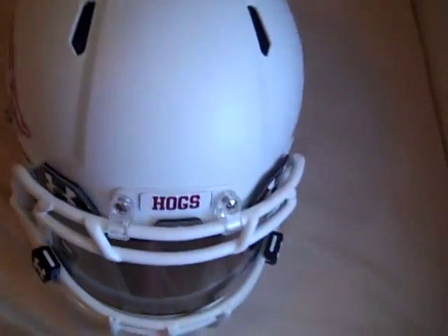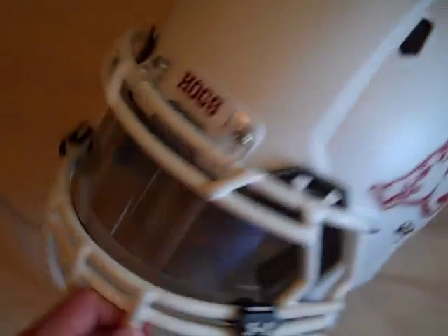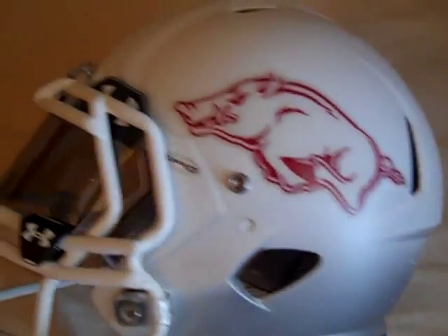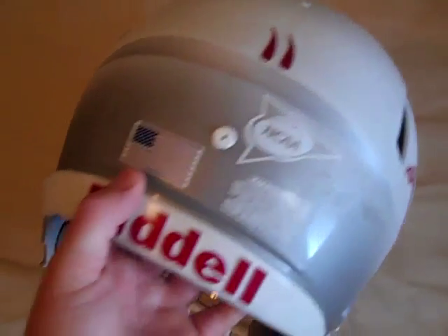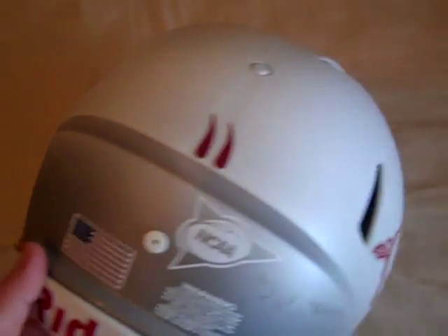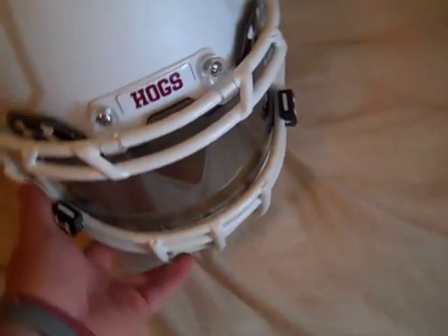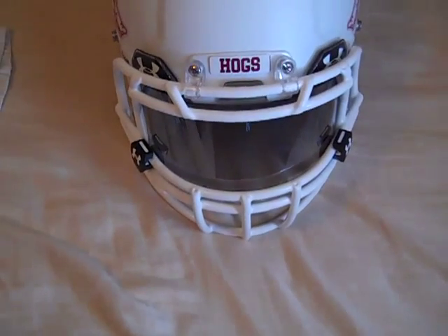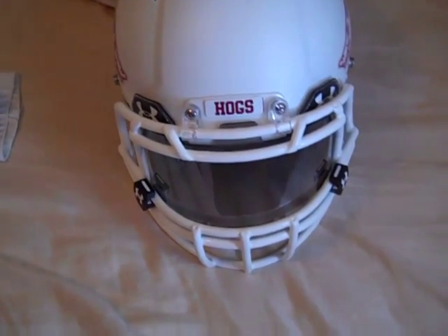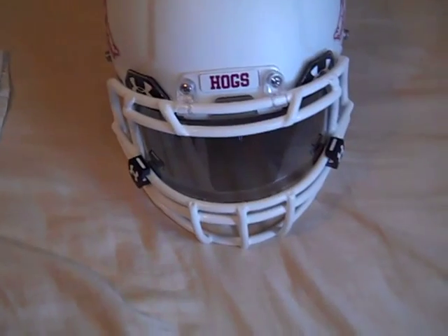Finally, I'll show you guys my helmet — my 2012 wide helmet. I've done quite a few modifications on it: put an Under Armour visor on it, got all the right decals on it except the one on the back to cover up the Riddell part. I'm still looking to get some 2012 memorabilia from the new Nike jerseys — hope to get those real soon. Hope you guys enjoyed this video, and go Hogs!